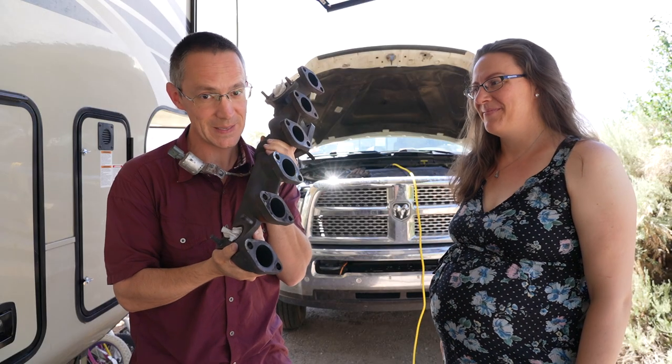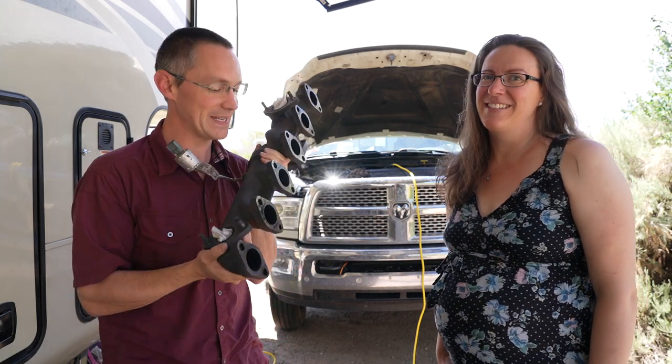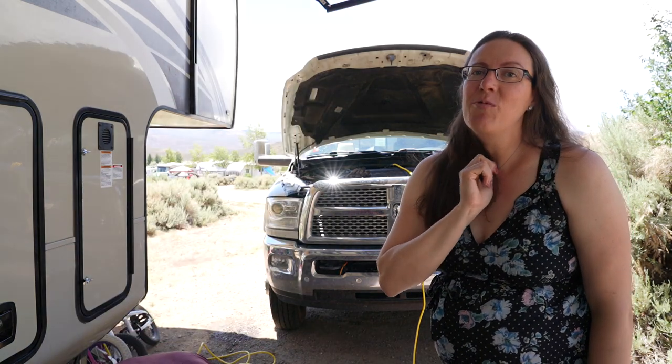This is the exhaust manifold for our truck, and in case you were wondering, it's not supposed to be out — it should be in there. But it's also really heavy, so I'm going to set it down. Unfortunately, we've been having some issues with our truck. Let us explain.